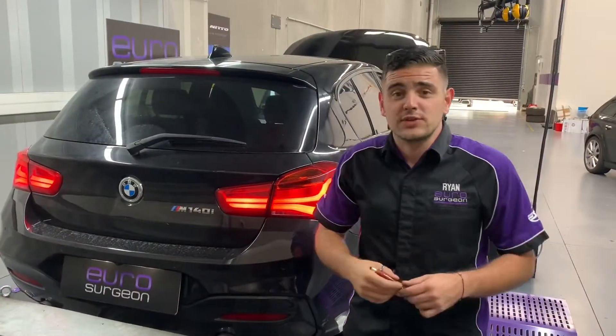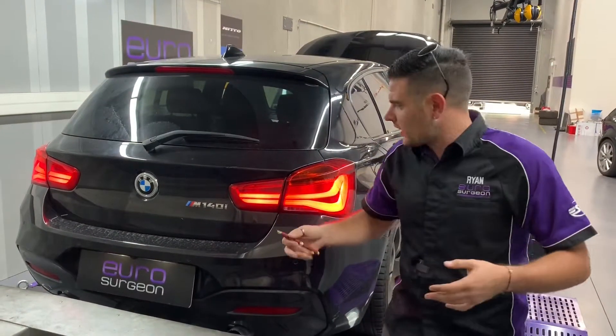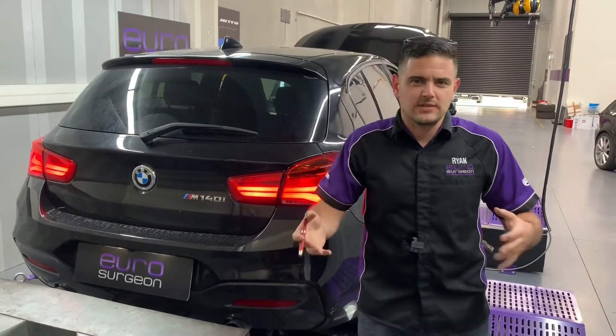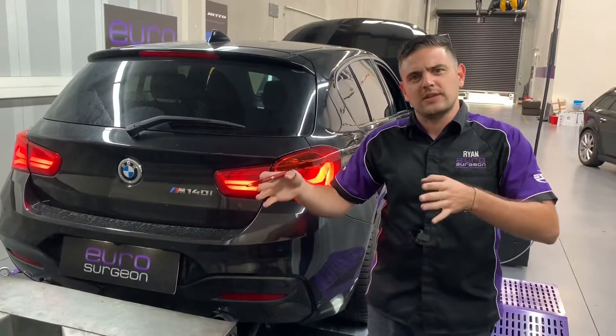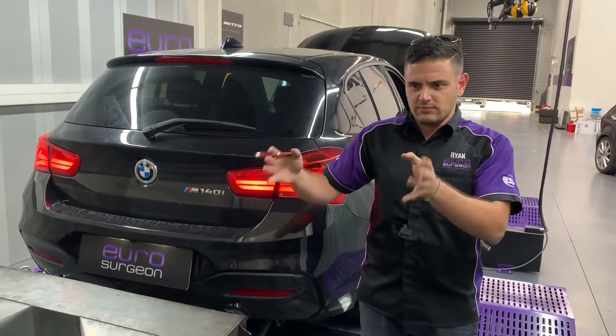Hello dear comrades, Eurosurgeon checking in again. So today's menu: the 140i. Still struggle to pronounce it because my brain just got used to the fact that we don't have modal engine sizes anymore. We got modal and something BMW made new.